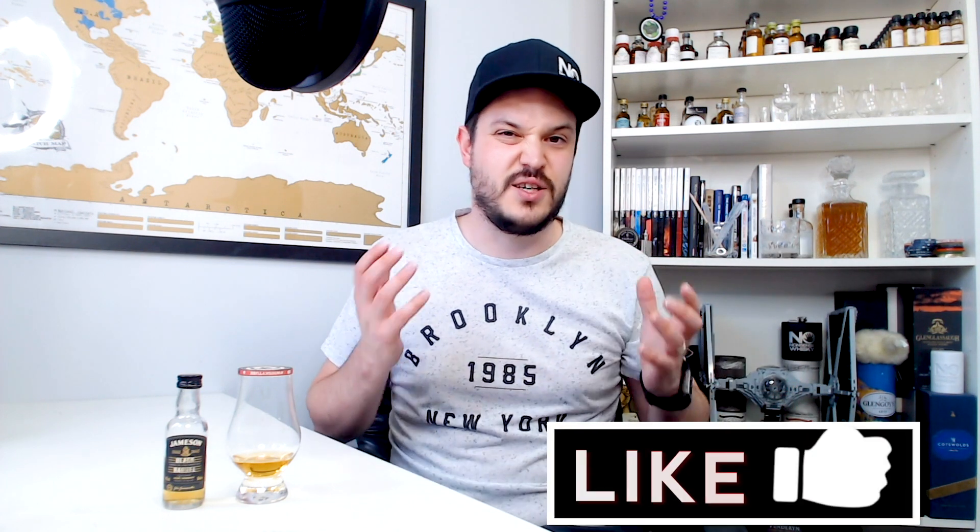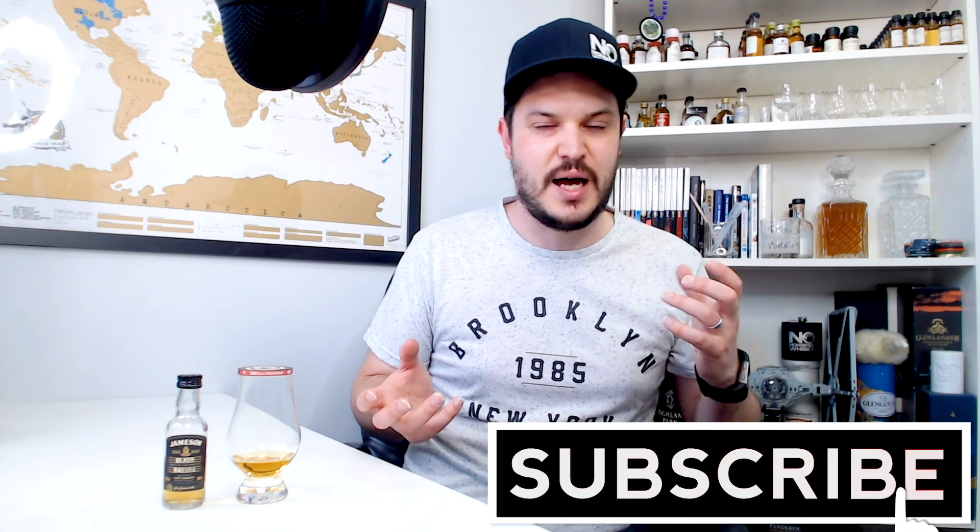This one is a little bit different to the normal range we've seen so far — the standard Jameson, bog standard as you get everywhere in the world. Then we've seen the Stout Cask Mate. I didn't do the IPA because it wasn't in my little pack, but I do prefer the stout to the IPA. That's a kind of cask experiment with some stout and some IPA. Now we've got the Black Barrel.